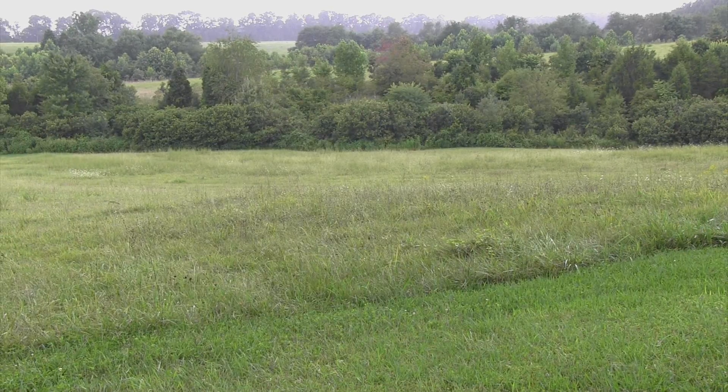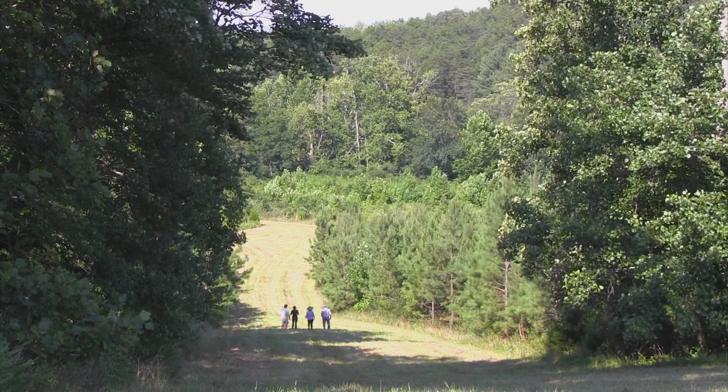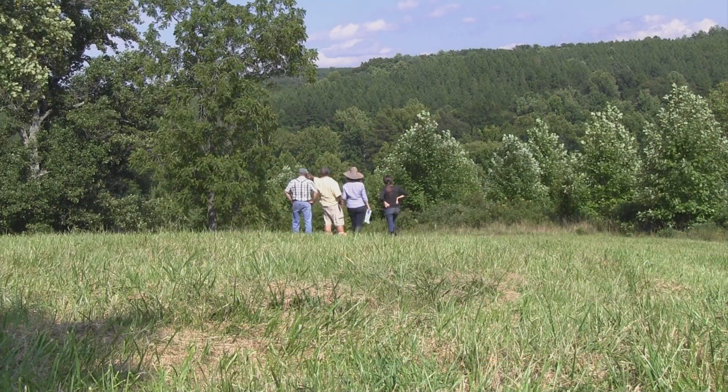It is a land conversion project where we took active subprime farmland and placed a timber product on it. The timber product — riparian buffers and forested areas — qualifies under state law as a bank of tradable nutrient credits.